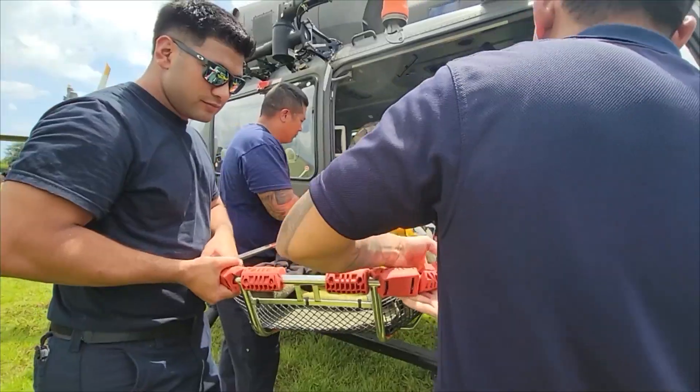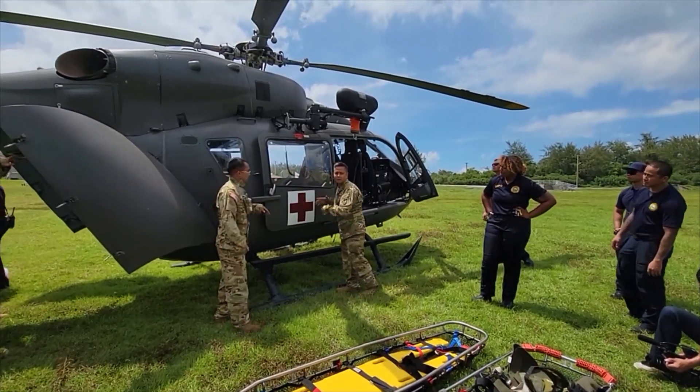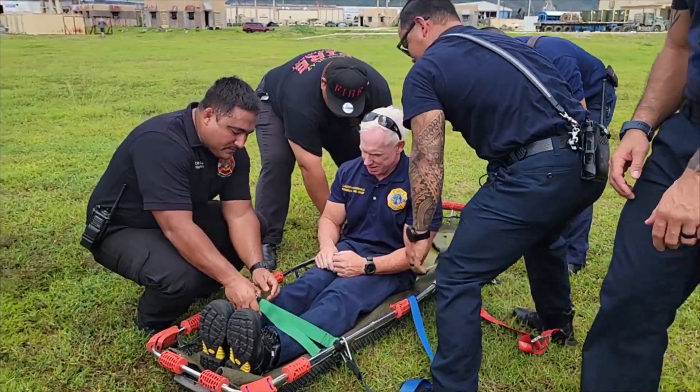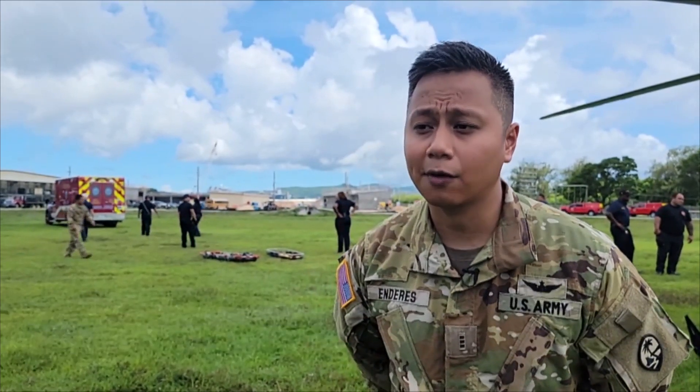The training's goal is to have them practice safety, emergency shutdown, and medical evacuation procedures. Guam National Guard Lakota pilot and Aviation Safety Officer Brian Enderes noted the training is mainly on crash fire rescue — to educate emergency services in the event of a worst-case scenario. If there's a crash on their property and they have to respond, they know how to extract the crew, as well as how to extinguish the fire based on the unique specifications of the aircraft.